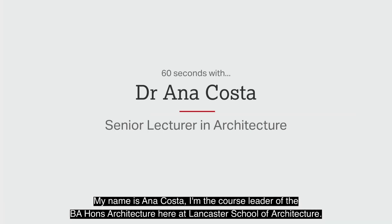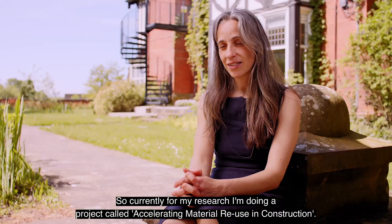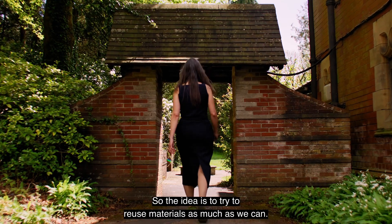My name is Anna Ruth Costa and I'm the course leader of the BA Hons Architecture here at Lancaster School of Architecture. Currently for my research I'm doing a project called Accelerating Material Reuse in Construction. The idea is to try to reuse materials as much as we can.